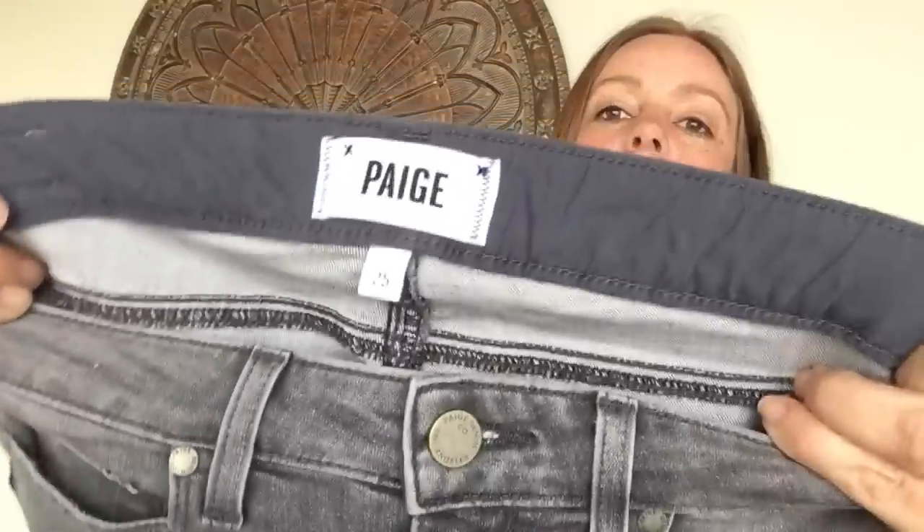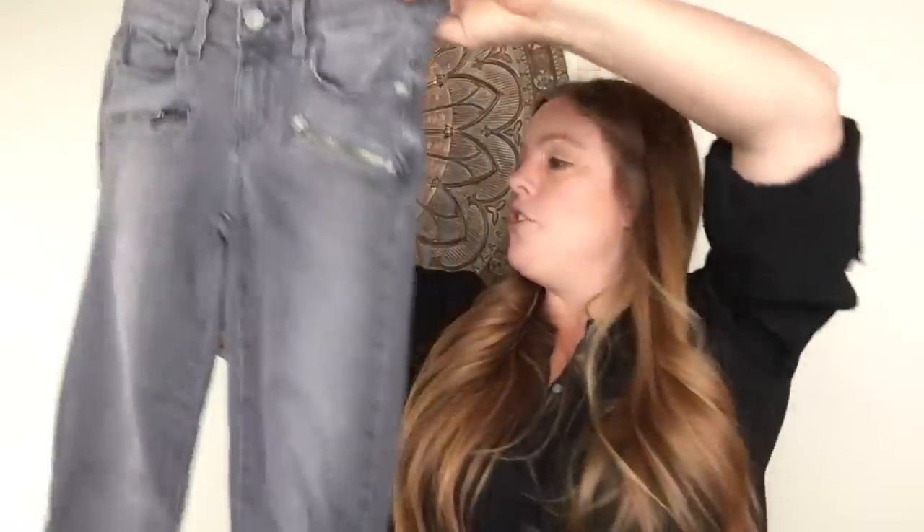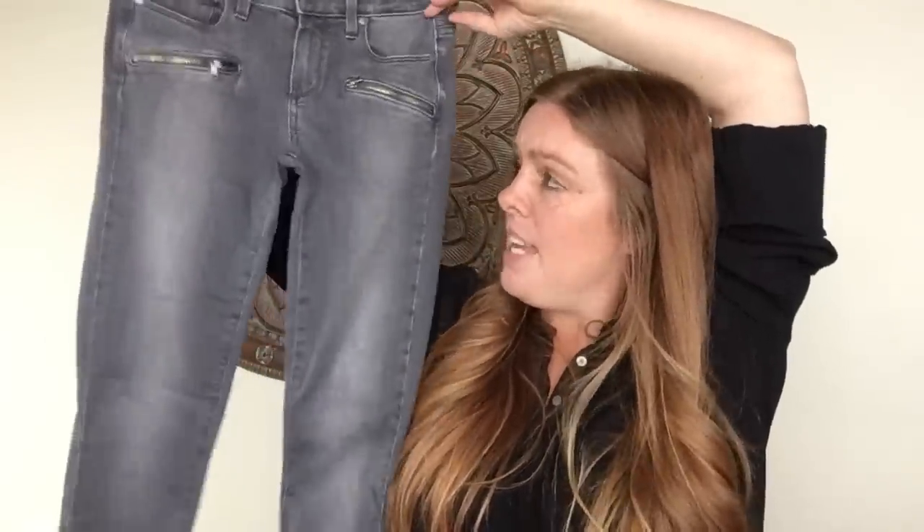This next item is a pair of Paige jeans with the newer label — I learned about this newer label from Three Thrifty Sisters, a new YouTuber who is very knowledgeable. Definitely check her out. The zipper detail on the gray skinnies is great. They're a slightly smaller size — I want to say 25 — with a zipper at the ankle. I'm hoping to get about $28 for these.